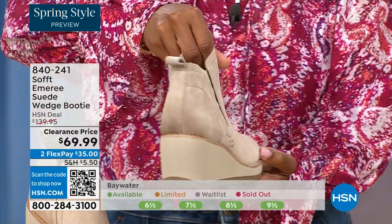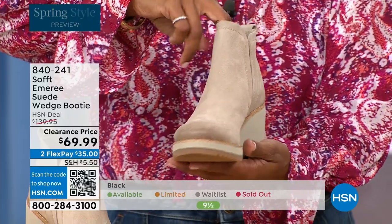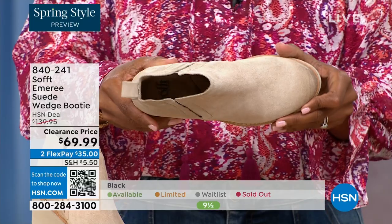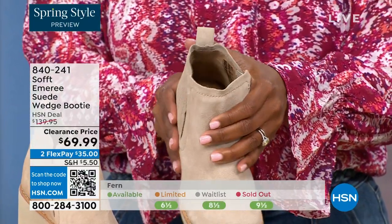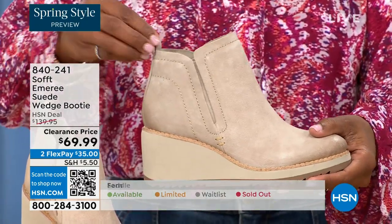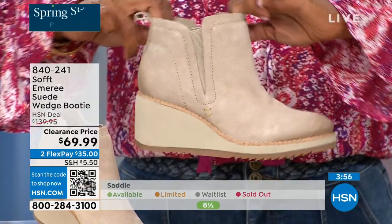These aren't the boots you're going to have to put away next season because they're not too fashion forward. That is not what Soft is about. Soft has been making shoes since 1929 — it is not our first rodeo. We've really perfected it. We pride ourselves on genuine leather, Italian leather, genuine suede.